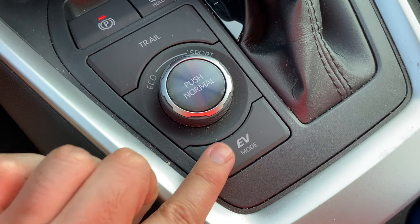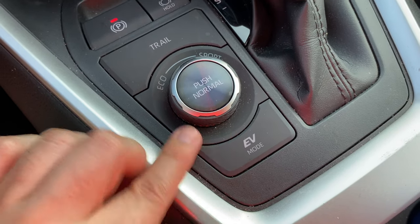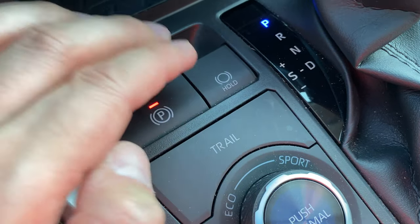There's also a forced EV mode, which works pretty well if you're going under 25 miles per hour and have some battery charged. And then this hold button is for when you are stopped — your car will automatically go into a temporary park mode.